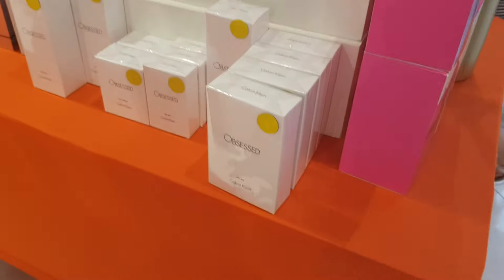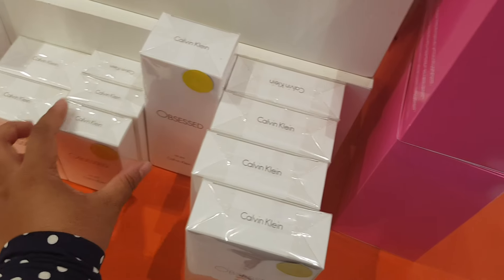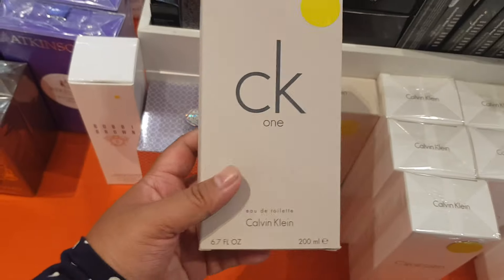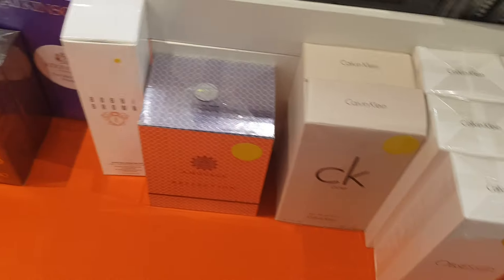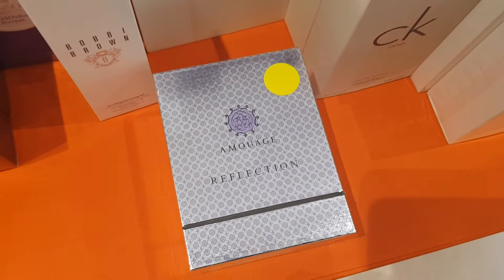Obsessed by Calvin Klein is 30% off — I can't find a price tag — ah, $39.95. CK One in a big 200ml bottle is also here, 39 dollars minus 30% off.